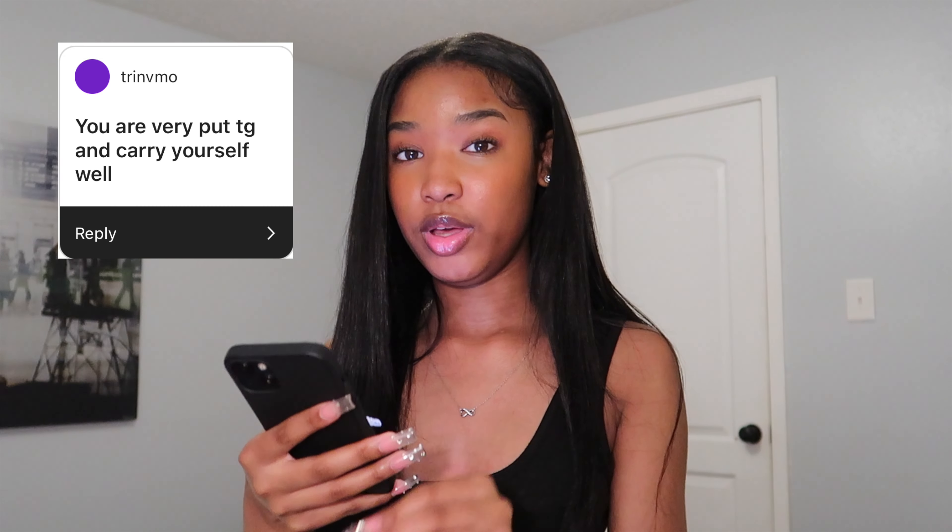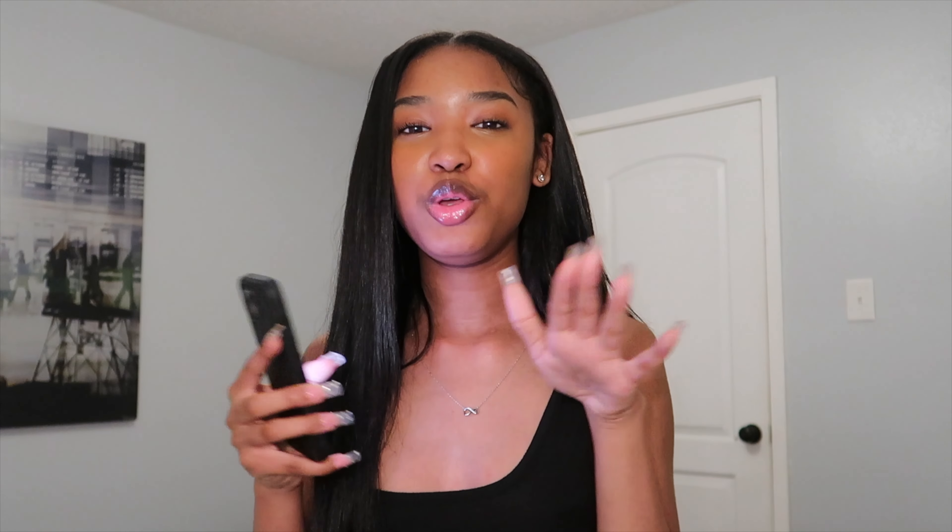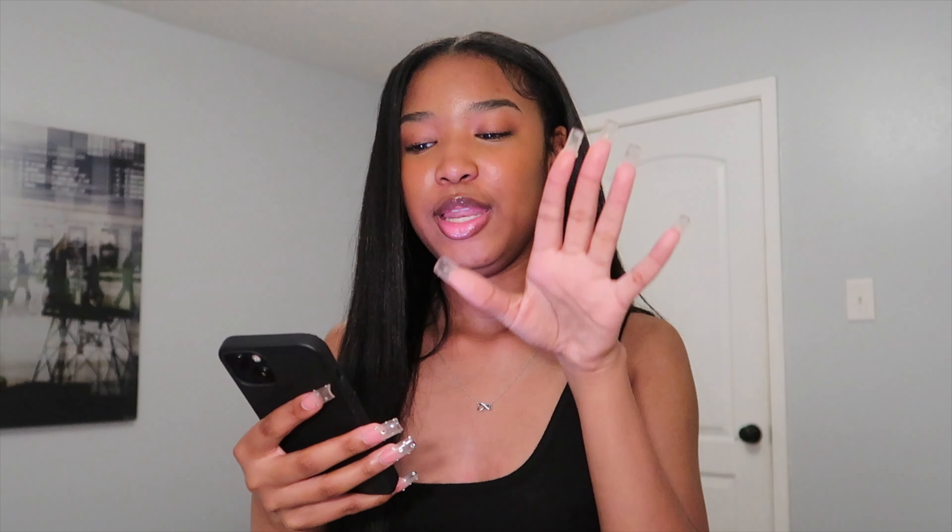Somebody else said 'you are very put together and carry yourself well.' Yes, I am put together. Sometimes mentally I'm all over the place because I don't always know what I want to do, but when it comes to looking good and stuff like that, yeah I'm very put together, very classy. And yes, I carry myself well. I just feel like certain stuff as a woman should be common sense — the girls that get it, get it.